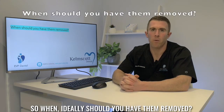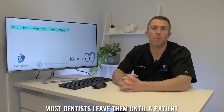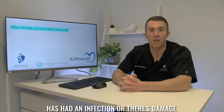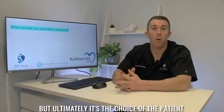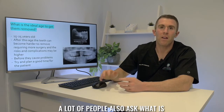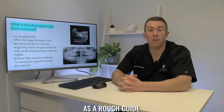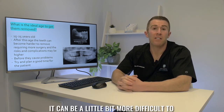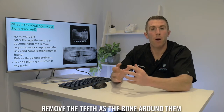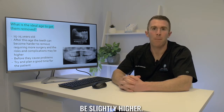So when ideally should you have them removed? There are lots of different opinions on this. For example, in the UK where I trained, most dentists leave them until a patient has had an infection or there's damage to the surrounding teeth. Here in Australia we tend to take a much more proactive approach and advise having them removed before they cause any issues, but ultimately it's the choice of the patient. As a rough guide the ideal age can be anywhere between 15 and 25, but sometimes older.